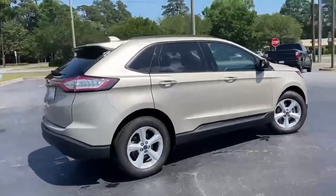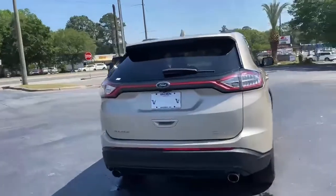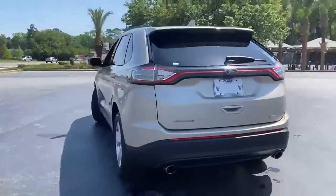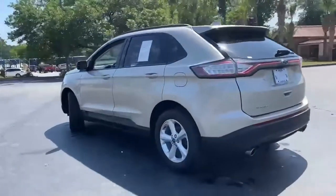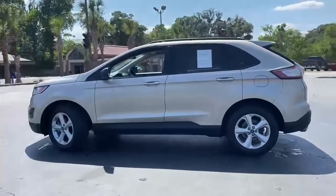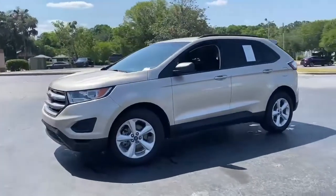Automatic transmission, manual tilting steering column, streaming audio, manual telescoping steering column, doors and push button start proximity key, external memory control, active grill shutters, wireless phone connectivity, and intercooled turbo inline 4 cylinder engine. Every generation has its Ford. This one's yours.